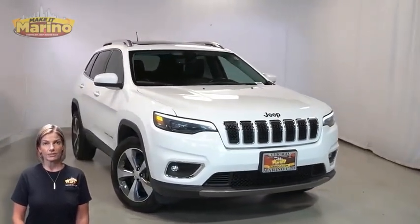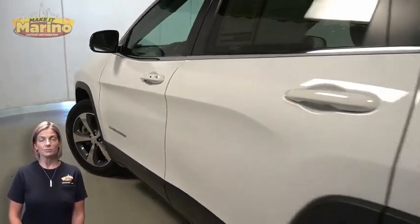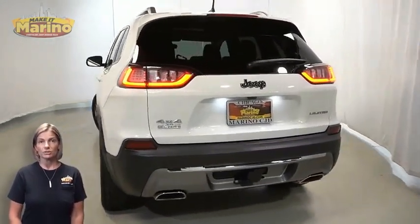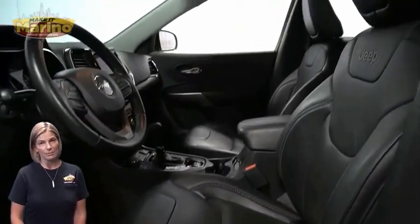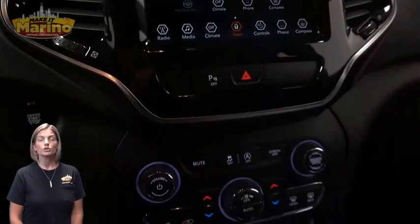With automatic headlamps, front fog lamps, 18-inch aluminum wheels, blind spot and cross path detection, LED tail lamps, tow package, heated front seats, heated steering wheel, 36,000 miles on the odometer, 8.4-inch touchscreen, rear backup camera, and dual zone temperature control.